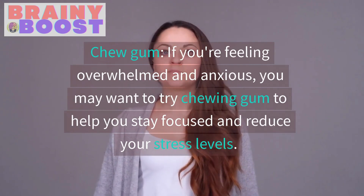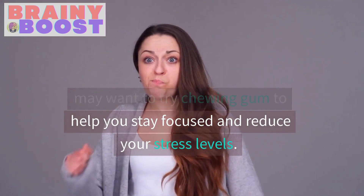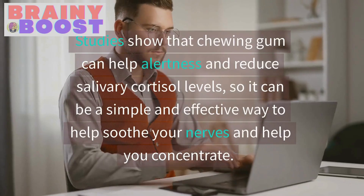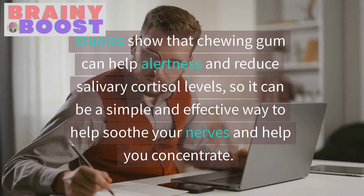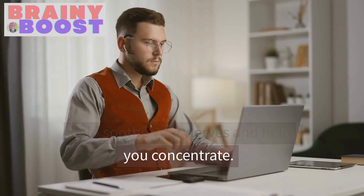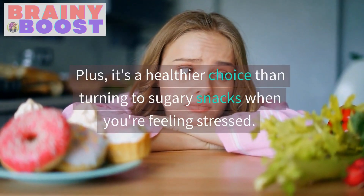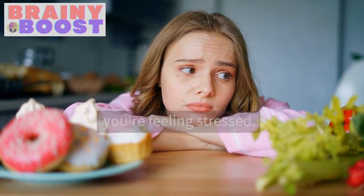Chew gum. If you're feeling overwhelmed and anxious, you may want to try chewing gum to help you stay focused and reduce your stress levels. Studies show that chewing gum can help alertness and reduce salivary cortisol levels, so it can be a simple and effective way to help soothe your nerves and help you concentrate. Plus, it's a healthier choice than turning to sugary snacks when you're feeling stressed.